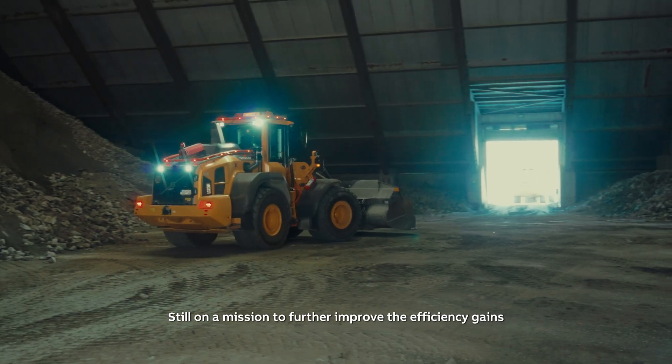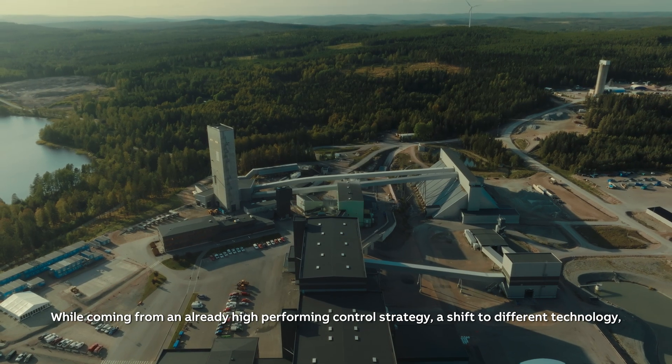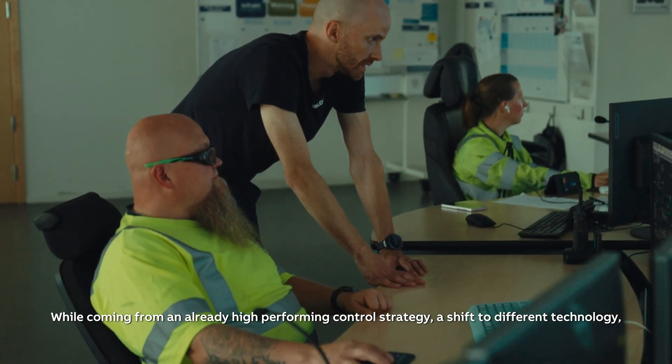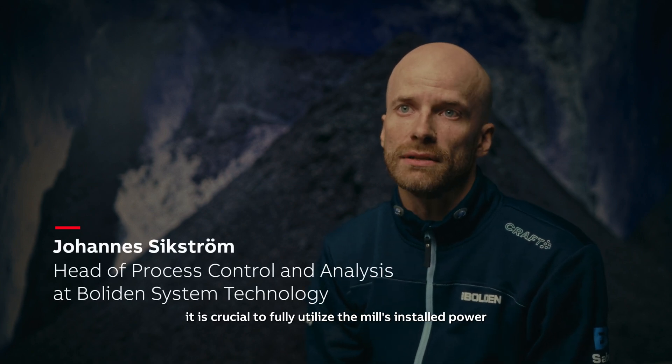Still on a mission to further improve the efficiency gains it has already made by investing in digital technologies, and coming from an already high-performing control strategy, a shift to a different technology — advanced process control — was necessary. To maximize production, it is crucial to fully utilize the mill's installed power.